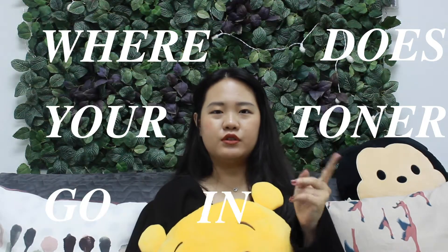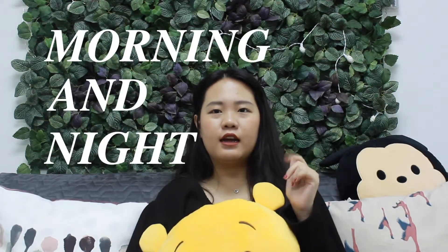Where does your toner go in your morning and night routine? The general consensus is that your toner should go after you cleanse your face, so that the toner will penetrate your skin — the molecules will be absorbed even better when your skin is still wet.